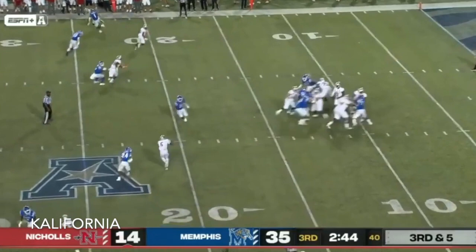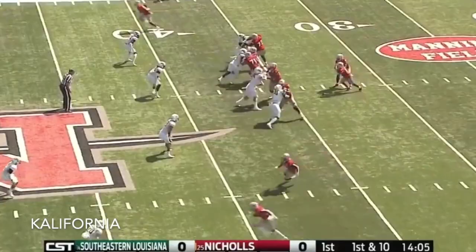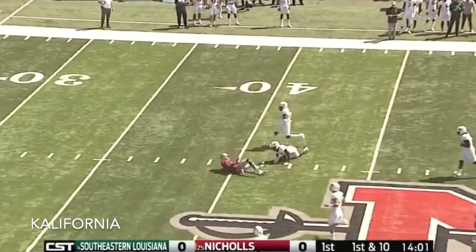Dixon on the reception, breaks a tackle, stays on his feet across the 35, out to the 38. First down. Scott to throw, and there is Dajon Dixon.